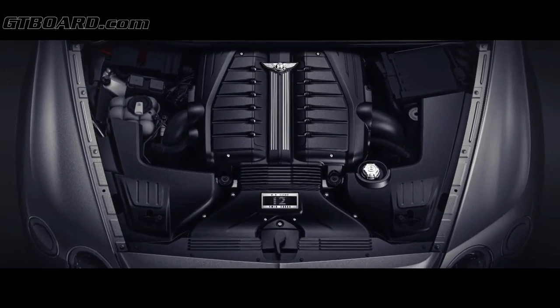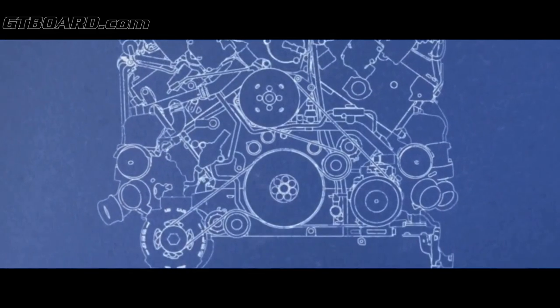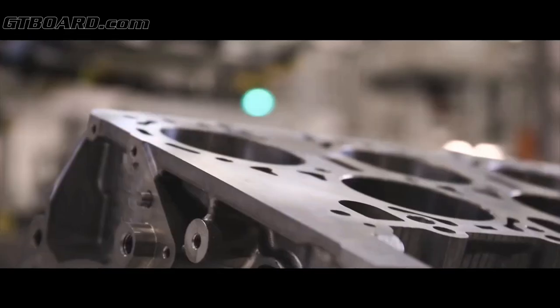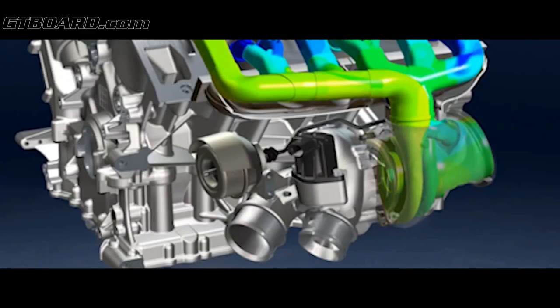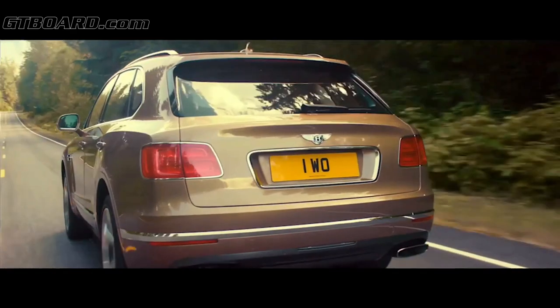Performance and luxury in an SUV means that our engine had to have targets that were far above anything else that anybody else is doing in the market. The Bentayga will launch with a brand new W12 engine built right here in Crewe, on a brand new facility specifically designed to go into this new car. Twin scroll turbochargers enable us to minimize the turbocharger response time in a very efficient package space.